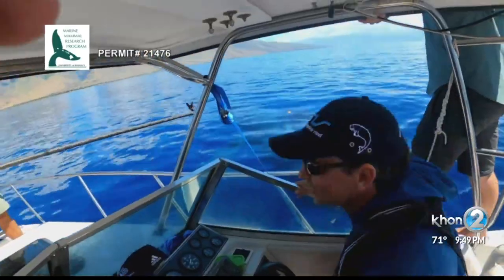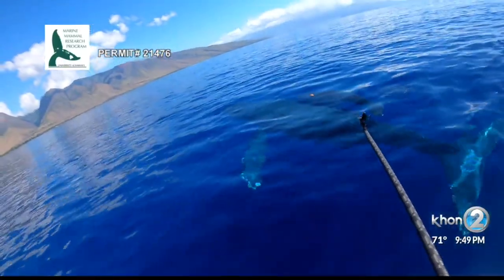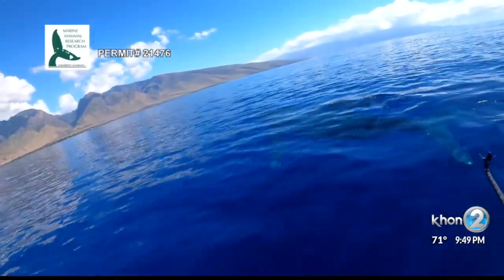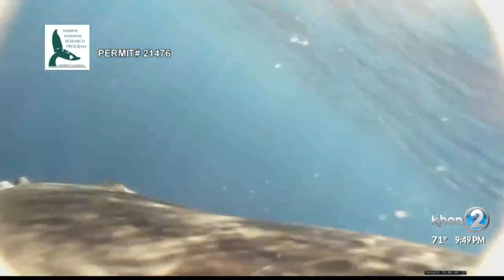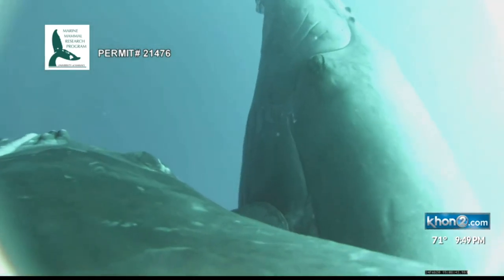Once successfully attached, the tags provide incredible and invaluable information, as well as a high-definition glimpse into whale behaviors and interactions underwater. The tagging of the whales is just one component of the research — another critical element is the information gathered by drones.